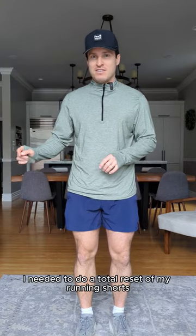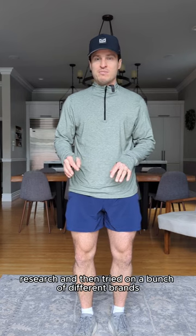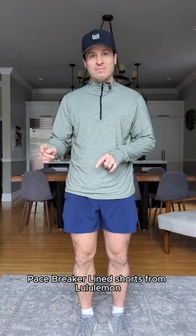So last summer I needed to do a total reset of my running shorts, so I did a bunch of research and then tried on a bunch of different brands, and the ones that I landed on were the five-inch Pacebreaker lined shorts from Lululemon.